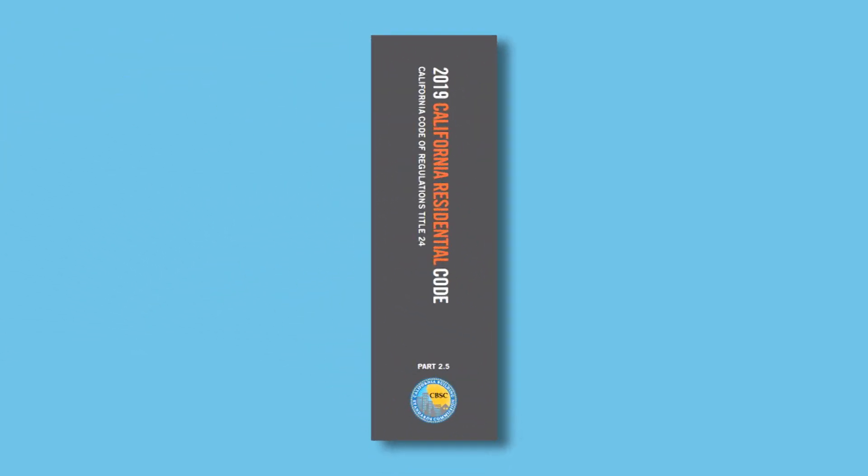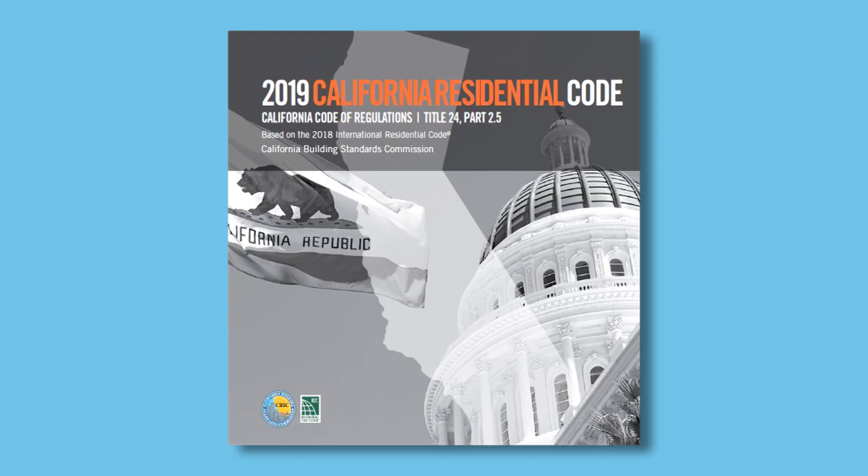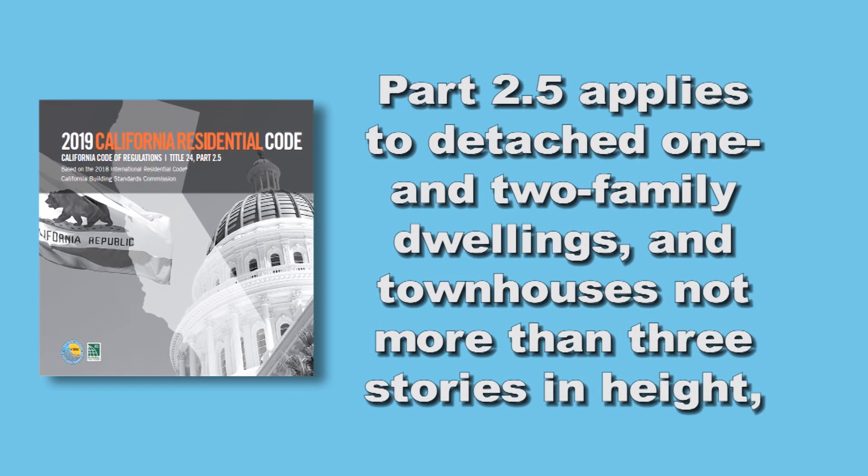Part 2.5 is the California Residential Code, based on ICC's International Residential Code with necessary California amendments. Because this part is focused on residential occupancies, amendments are primarily proposed by the Department of Housing and Community Development and by the Office of the State Fire Marshal. Part 2.5 applies to detached one- and two-family dwellings and townhouses not more than three stories in height, and to accessory structures, with some exceptions.